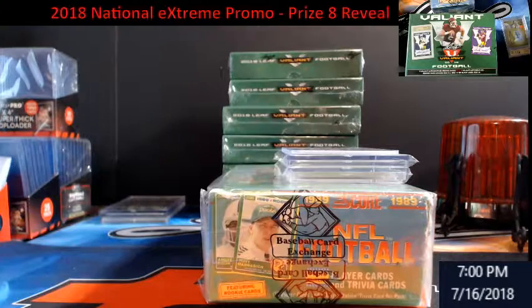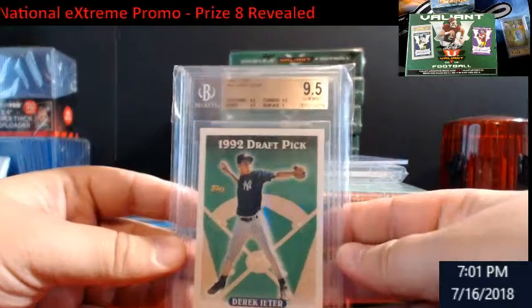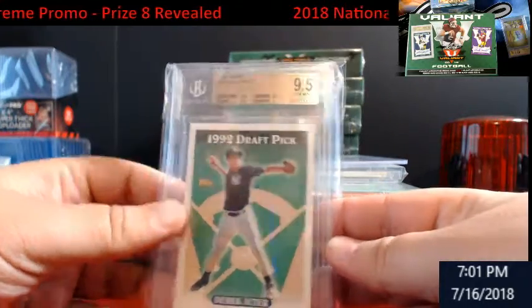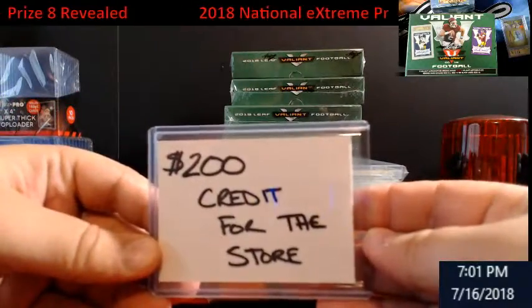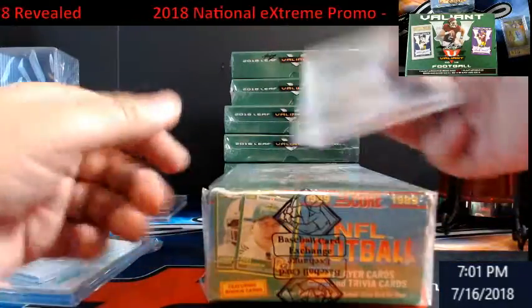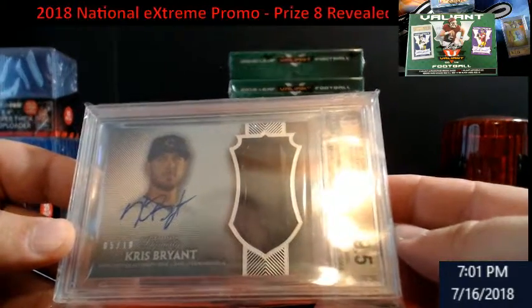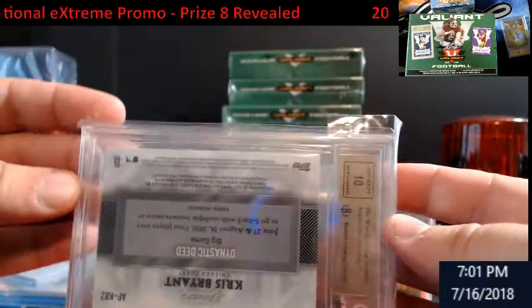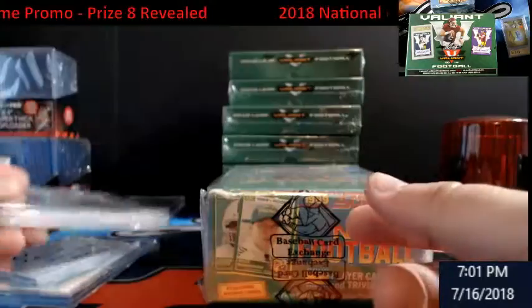Let's do a recap. The first one was a Derek Jeter '93 Topps BGS 9.5, then a '95 Topps rookie, and we had a $200 store credit. Then we moved on to this beauty — check that out: 2017 Topps Dynasty Chris Bryant, number 5 out of 10, BGS 9.5. It's a 10 on the back, that's a camo patch — really nice card.